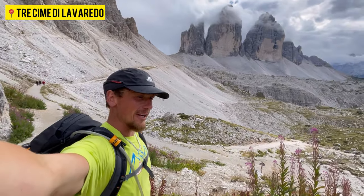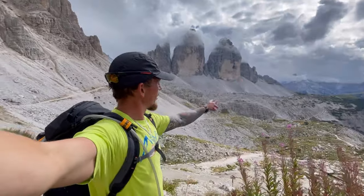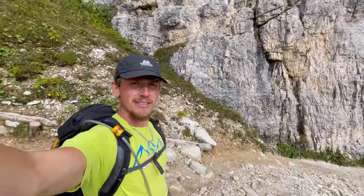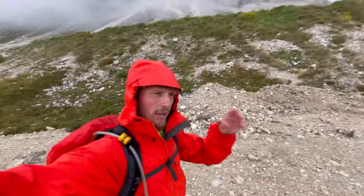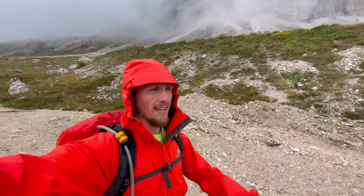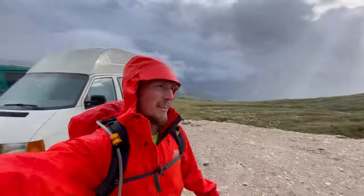Tre Cime de Lavaredo. Now we've just got to hike all the way around the side back to the refugio. After getting soaked for the last hour and a half — made it back to the vans.